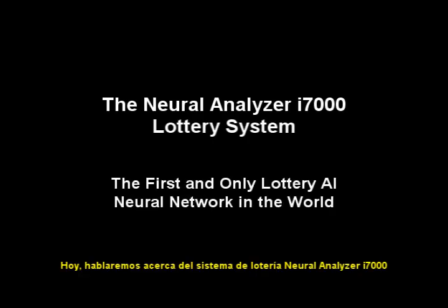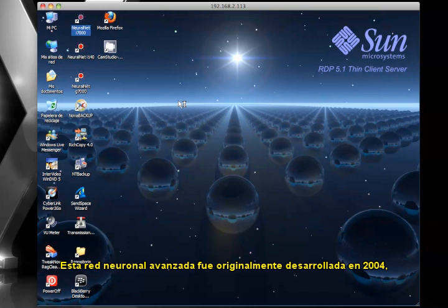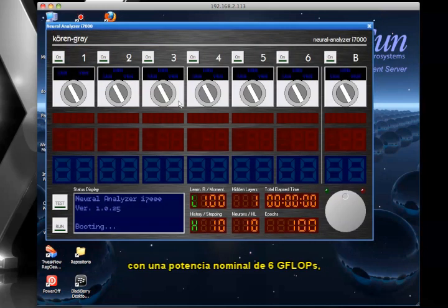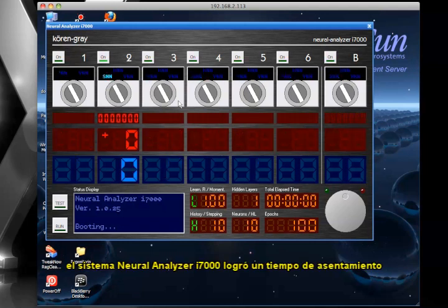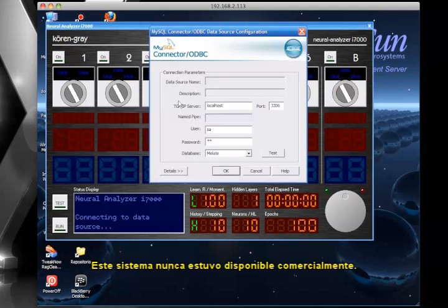Today, we're going to talk about the Neural Analyzer i7000 Lottery system. This advanced neural network was originally developed in 2004, and it ran upon the Windows XP operating system. Using a 3.2 GHz Pentium 4 processor, rated at about 6 gigaflops, the Neural Analyzer i7000 system managed an average settling time of about 3 days, or 72 hours. This system was never available commercially.